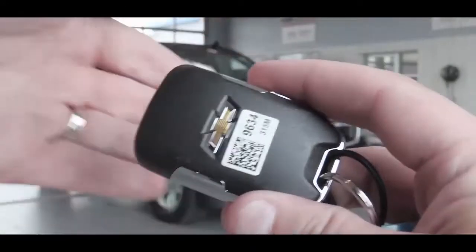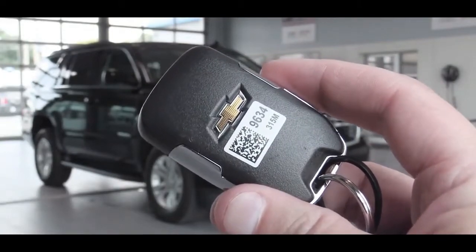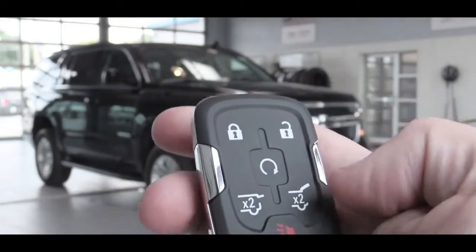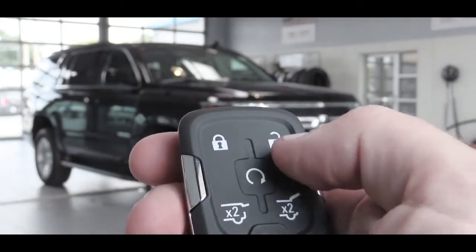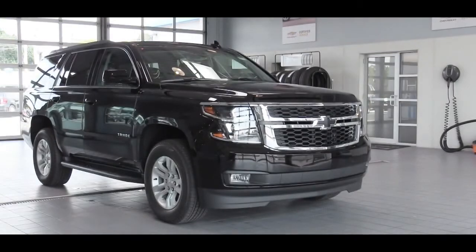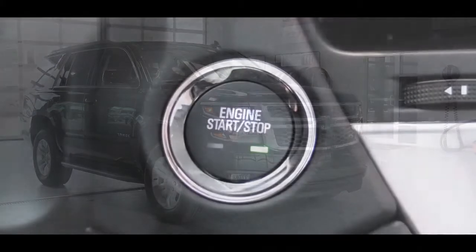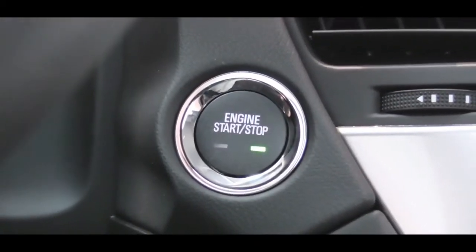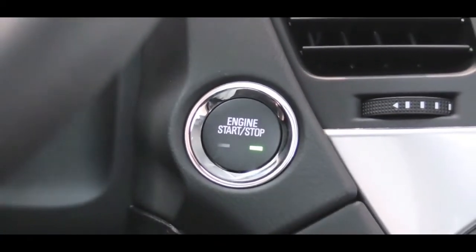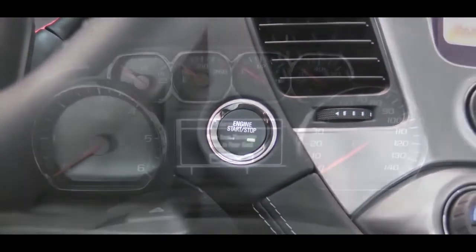Let me show you the key fob — the Chevy logo is on one side; flip it over and you have lock, unlock, and two buttons to control how high the liftgate raises. That circular button in the middle is a remote start, which is standard on every single trim level of the Tahoe. The Premier adds push-button start with keyless entry, and that is optional on the LT, which we have today.